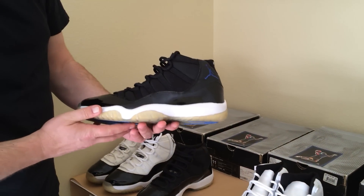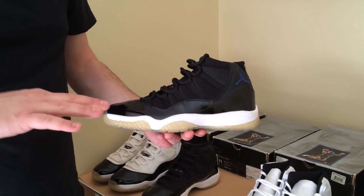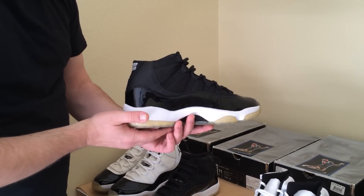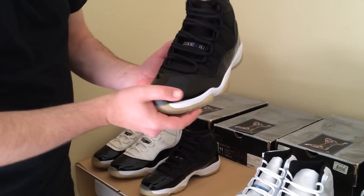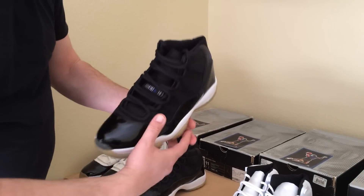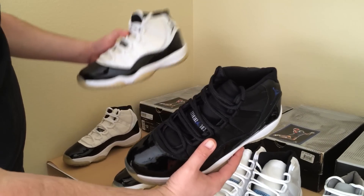Have a look at the next pair: the Space Jams, also from the year 2000. It was released on a Wednesday, and because so many kids cut school to buy this pair of shoes, Nike changed it up and started releasing Jordans on Saturdays. An interesting detail about this shoe is the tongue says 'Jordan Jam' on here — usually Air Jordan 11s say 'Jumpman Jordan.' This is the only pair of retros that says 'jam' on there.